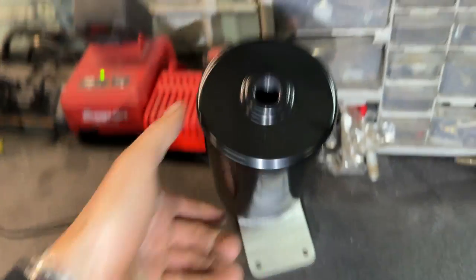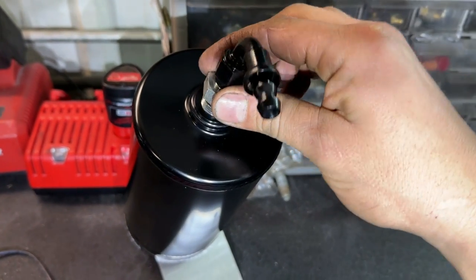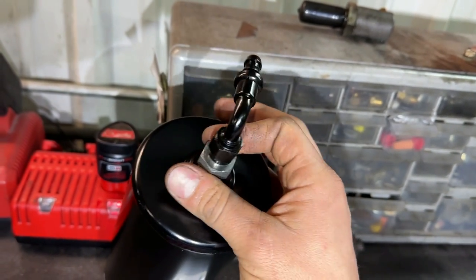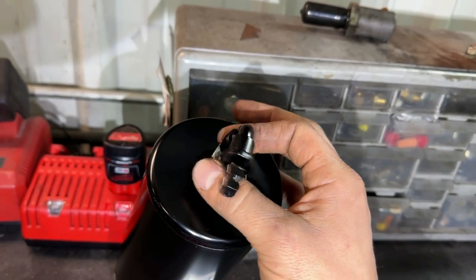It is a dash-8 O-ring boss. We run a dash-8 O-ring boss to a dash-6 push lock 90-degree fitting, and the reason why is we run three-eighths hose that slips right over that.